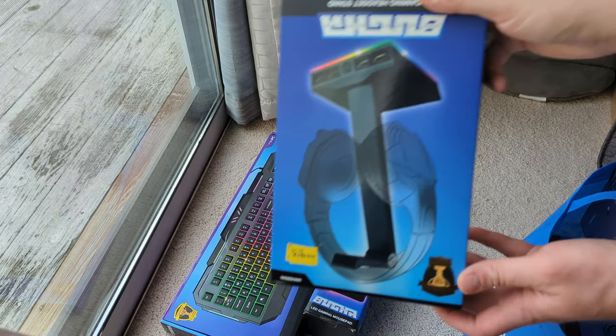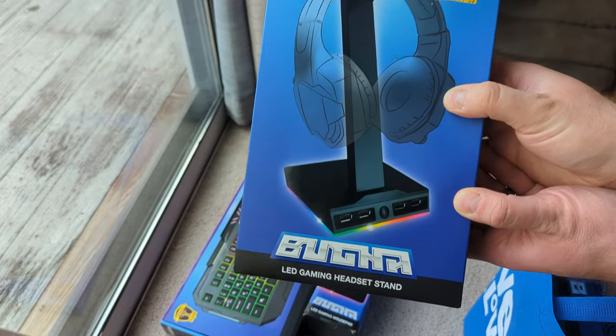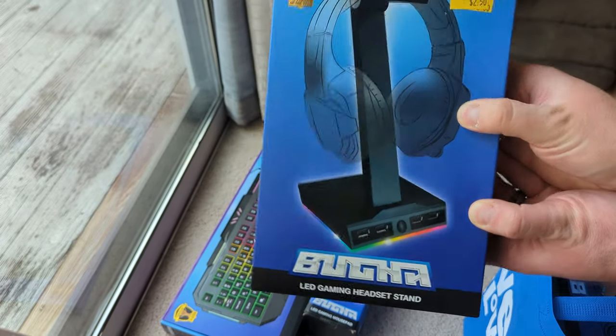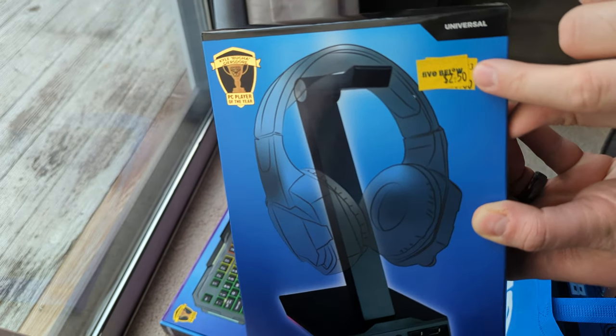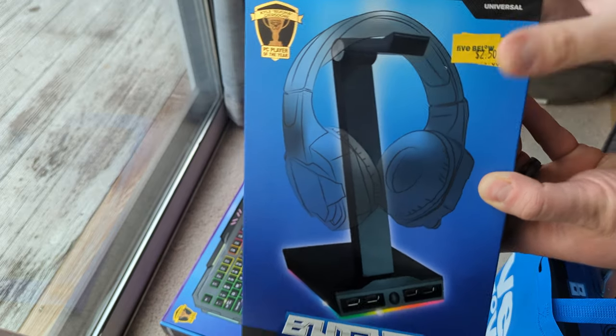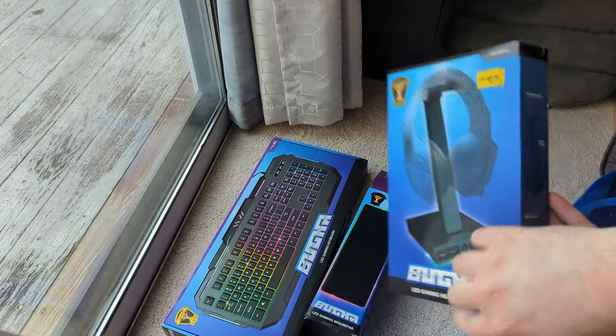Check this out — the Bugha LED Gaming Headset Stand. Because you need LEDs on your headset stand. Again, $2.50 — how do you beat that? Look at this: there's four USB charging ports on this headset stand. How convenient is that?